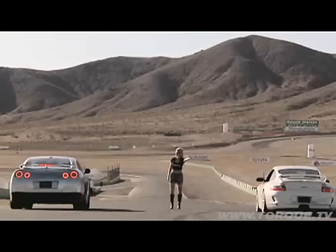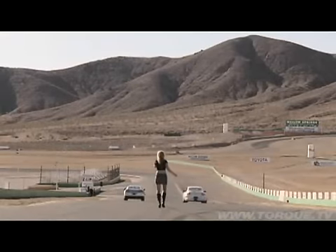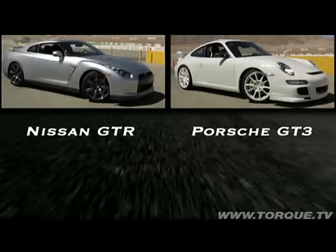Now it's time for a drag race. Sarah's going to line them up and cut them loose. The GTR smoked the GT3.